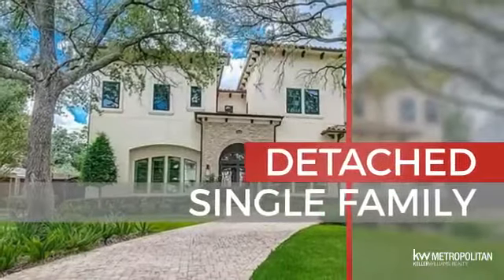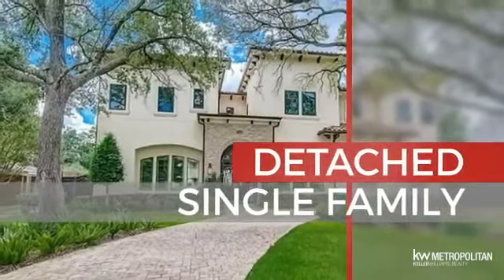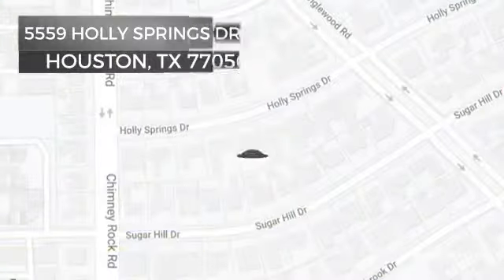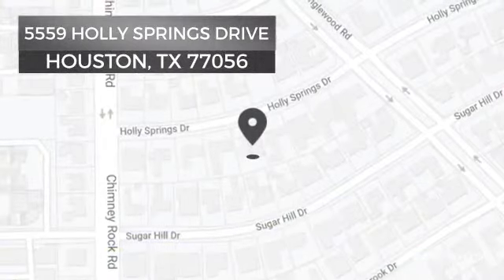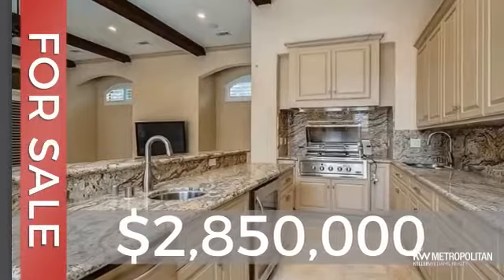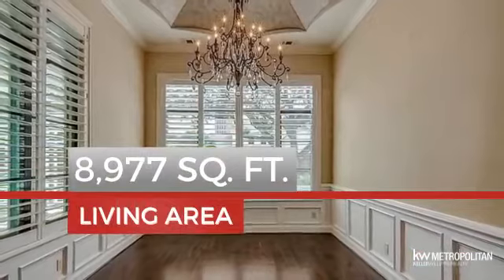This home is a great choice for those looking for comfort, convenience, and the privacy of their own home. It's located in the Houston area, currently listed at just under $2.9 million, and features over 8,900 square feet of living space.